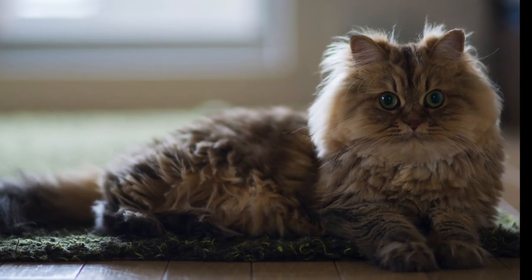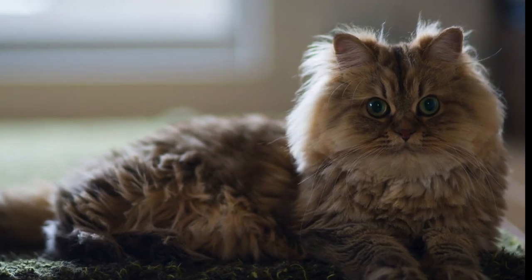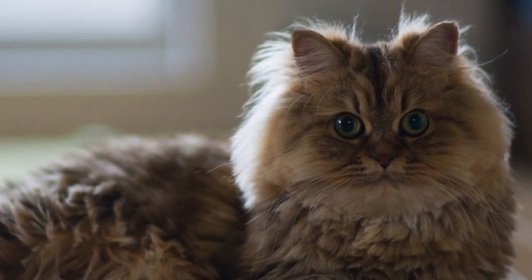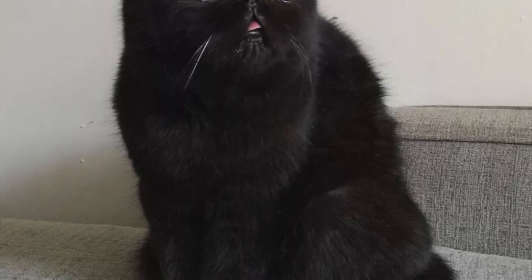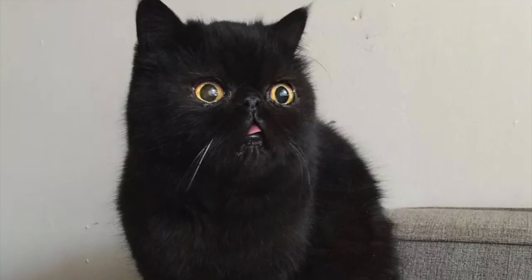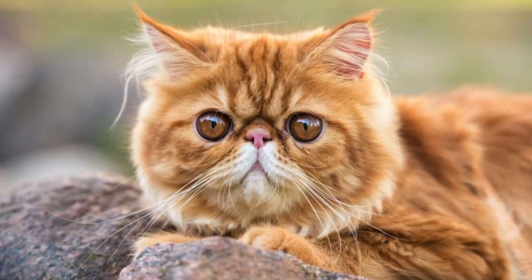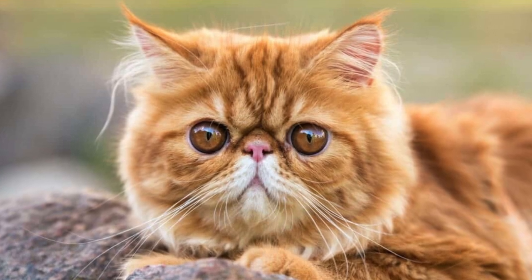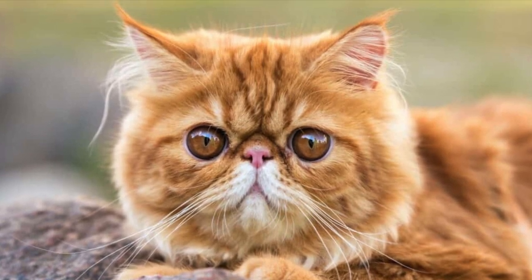Another distinguishing Persian characteristic is their long, luxurious coats. Comprised of two layers — a shorter undercoat and a long silky top coat — Persian coats tend to shed a lot. If you're thinking of adopting a Persian, or already have one and are buried in cat hair, here is my advice: invest in a vacuum specially designed to suck up cat hair, put some strategically stashed lint rollers around your house, brush your cat frequently, and remove loose fur.